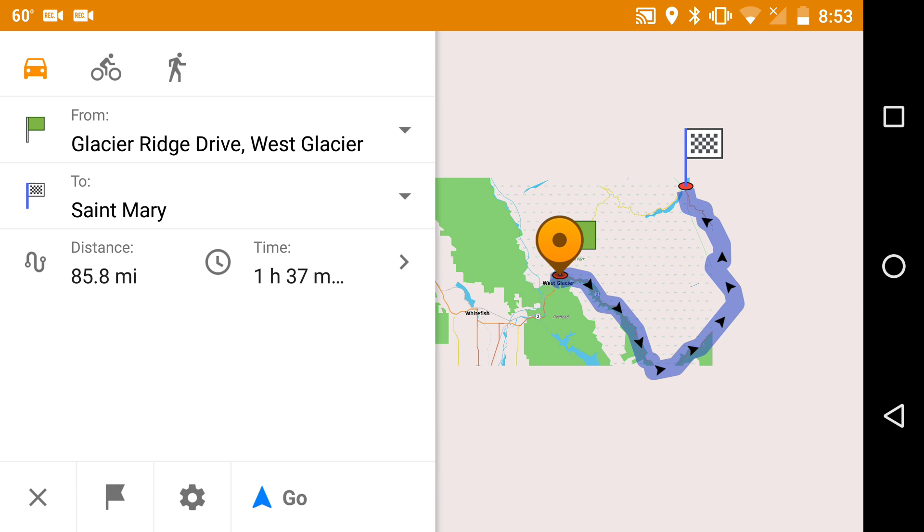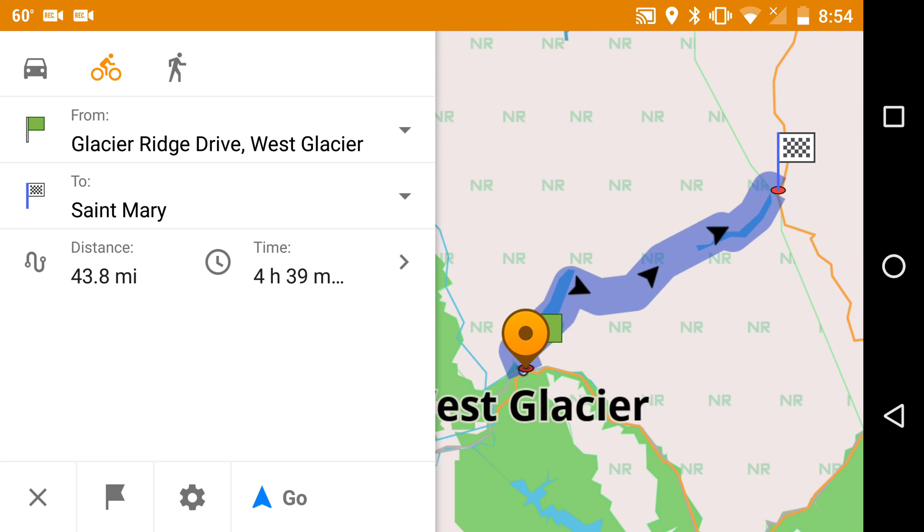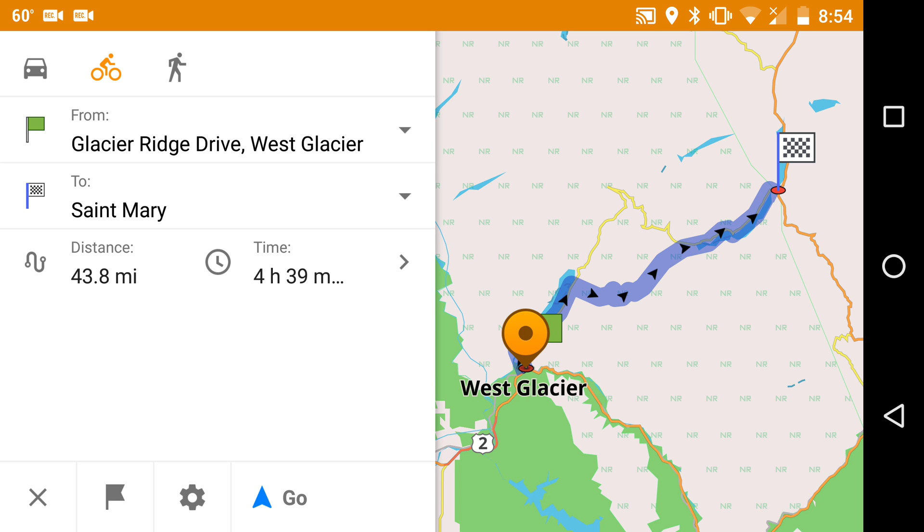Okay, we've been routed by car on this state highway to the south. Let's switch to bike and see what happens. That's a bit better, but it looks like we've missed the Going-to-the-Sun Road itself and we've been routed on a dirt road to the south.